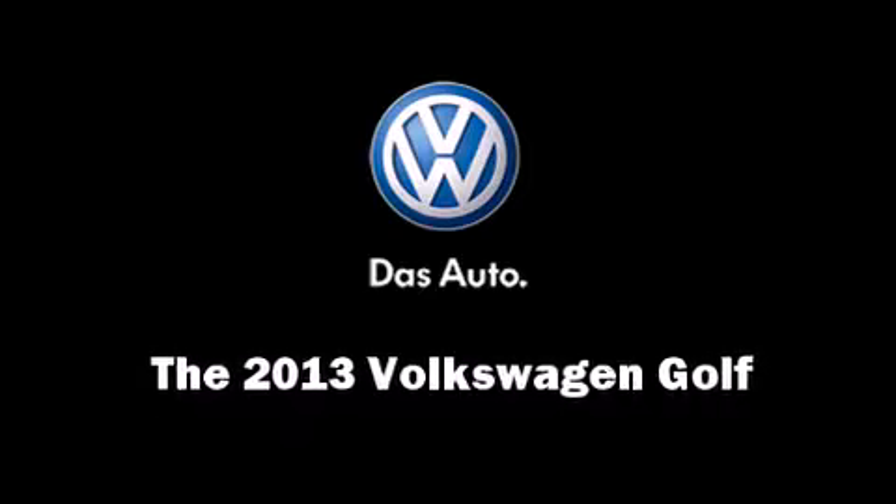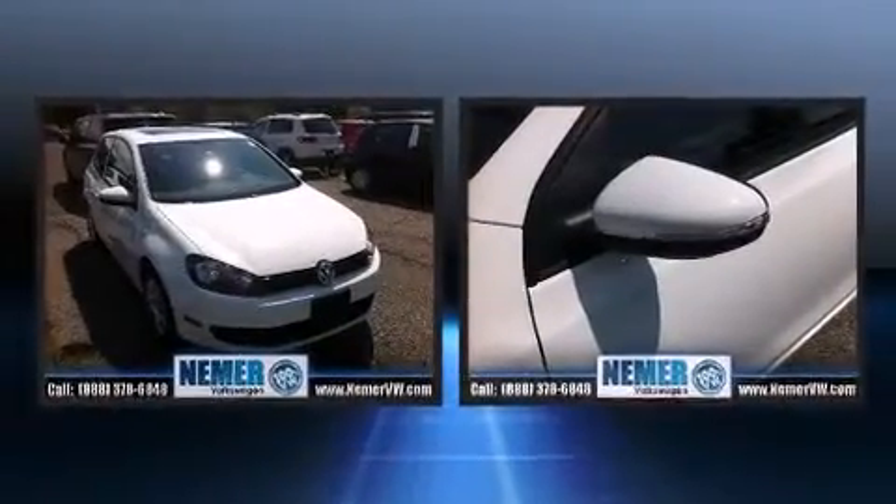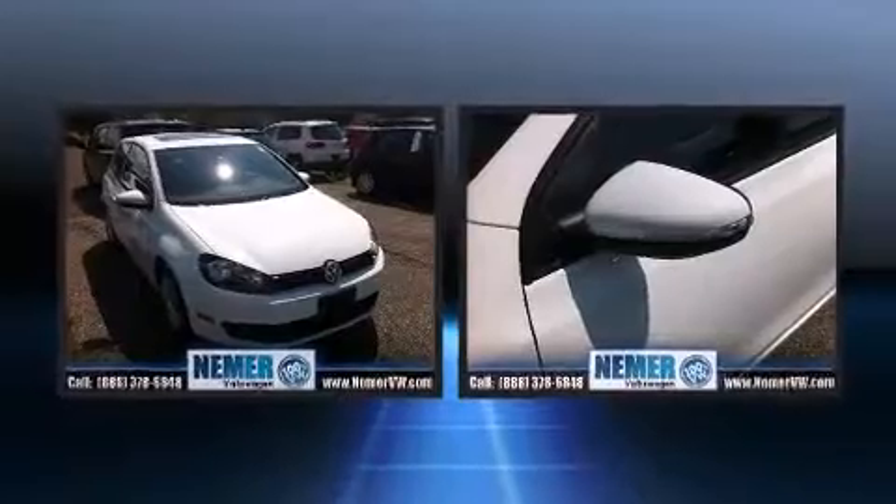Outstanding design defines the 2013 Volkswagen Golf. This two-door, five-passenger hatchback will allow you to take command of the road with confidence. Smooth gear shifts are achieved thanks to the refined five-cylinder engine, providing a spirited yet composed ride and drive.